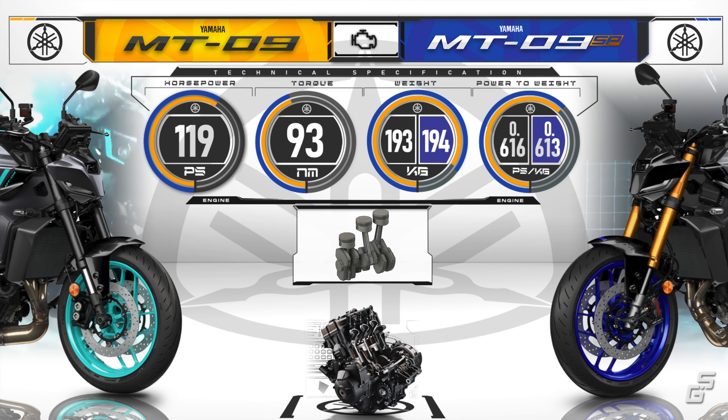As for the chassis, there is no difference in the frame, with both utilizing the same perimeter frame made from aluminum. Although for the SP model, Yamaha adds a nice touch with a polished and clear-coated aluminum finish on the swingarm, complementing the YZF-R1M-inspired color scheme.